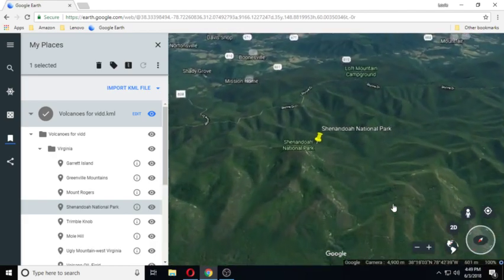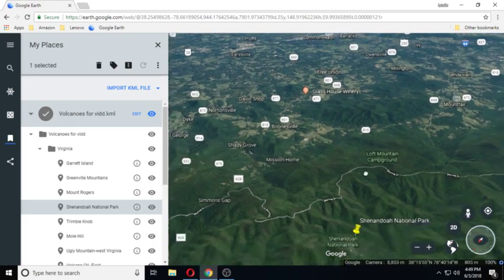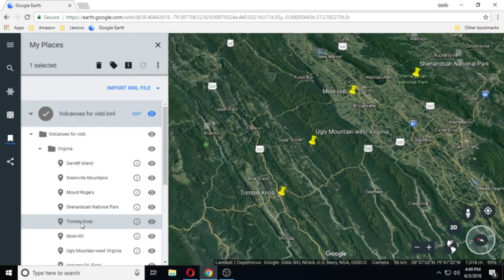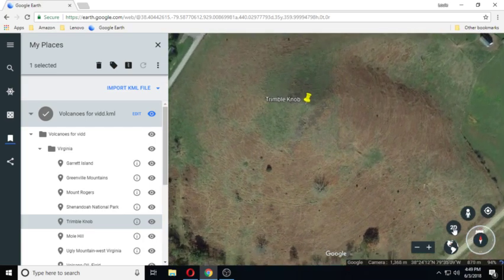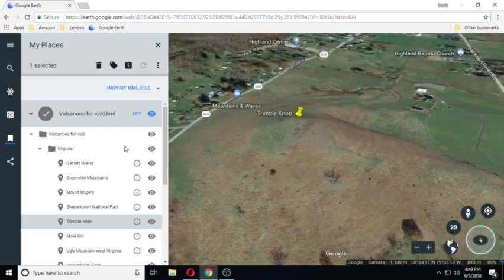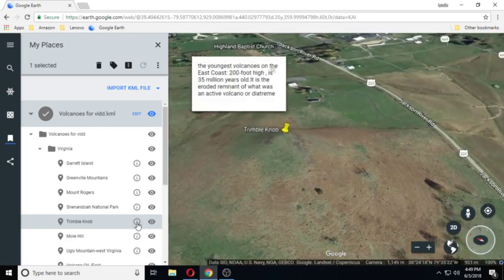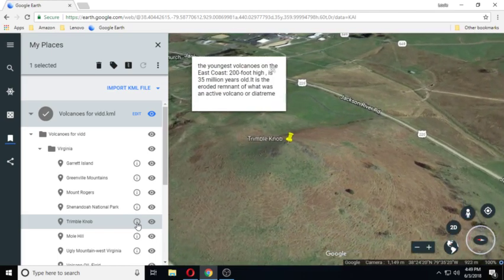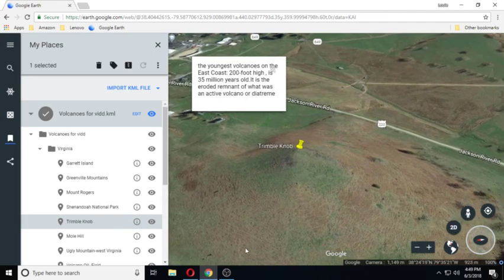You can see there's houses over in this area. Moving on to the next one — Trumbull Now, the youngest volcano on the East Coast, 200 feet high, and 35 million years old. It is the eroded remnant of what was an active volcano, a diatreme. That's kind of cool.